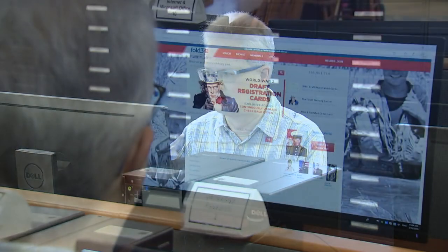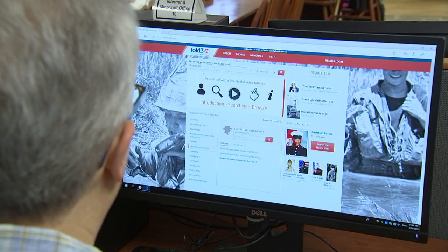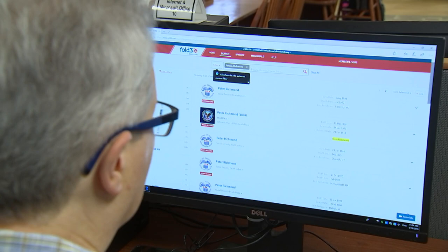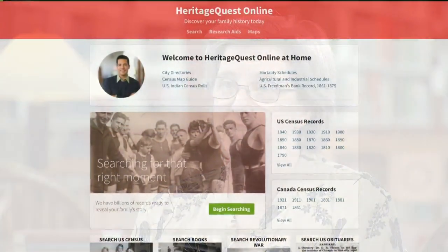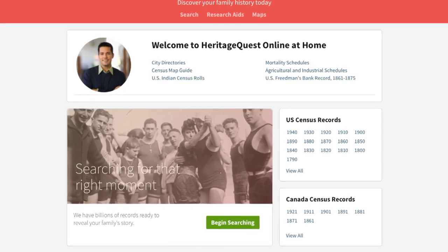We've just recently acquired a database called Fold3 — this is thrilling. It's available off-site, so with your current active library card you can access it at home in your PJs or during your lunch hour. Fold3 is full of military records from the National Archives and Records Administration. It's broad, it's deep, it's dense, it's challenging. If you get lost, call the Virginia Room for guidance. The other important one to know about is Heritage Quest. You can access Heritage Quest from anywhere off-site with your library card.